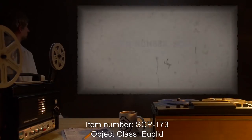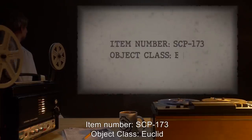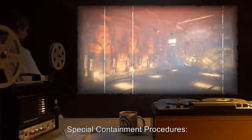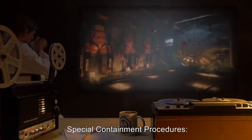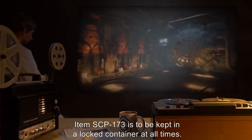Item number SCP-173. Object Class: Euclid. Special Containment Procedures: Item SCP-173 is to be kept in a locked container at all times.